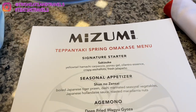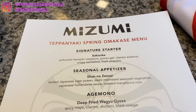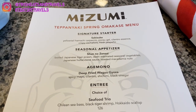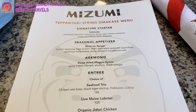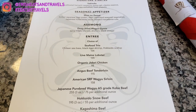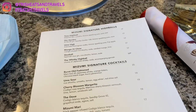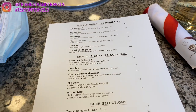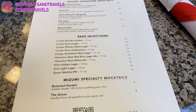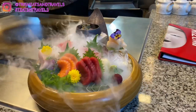Here is the Mizumi teppanyaki spring omakase menu. For starters, everyone gets their own plate — three dishes: yellowtail hamachi carpaccio, wagyu gyoza, and Japanese tiger prawn. For the entrée, everyone chooses their own — beef, lobster, or seafood. For dessert, the chef chooses. There are also cocktails, beer, and wine menus. My dad and aunt got regular lager and my mom got black lager.